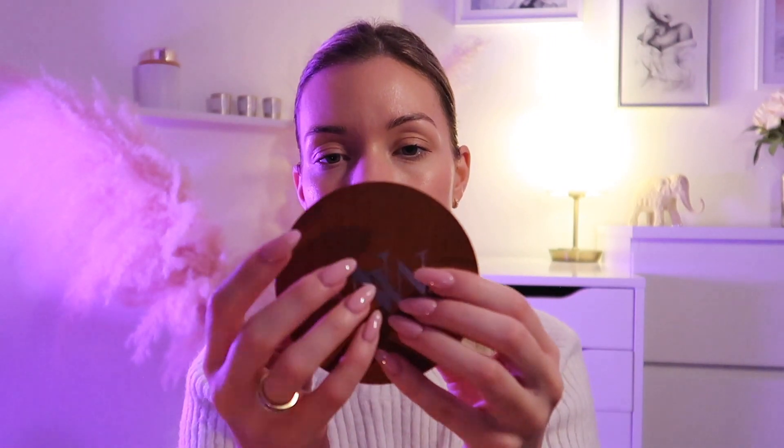I can't wait to have this candle on in the lounge later. I can't wait to put a nice Christmassy movie on and just enjoy the crackling sounds.